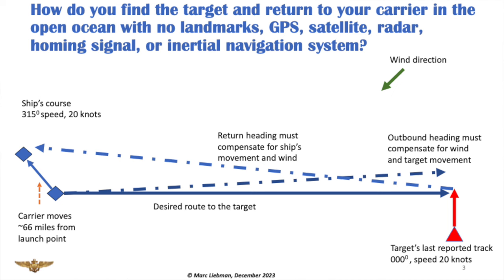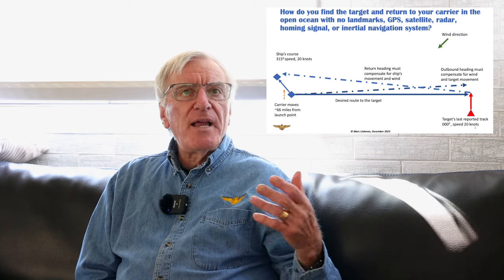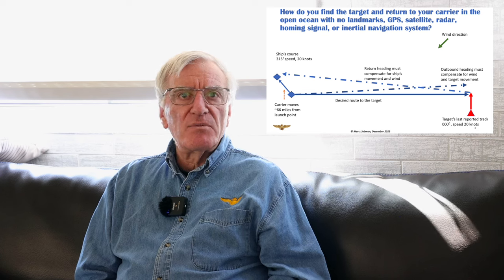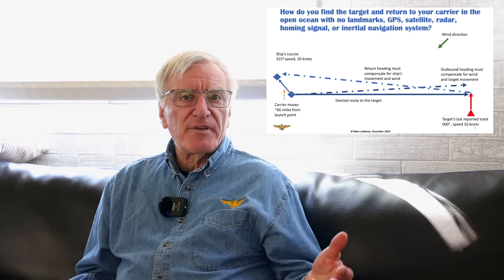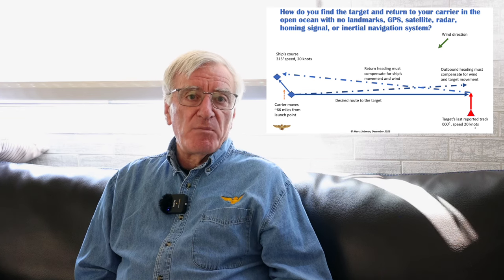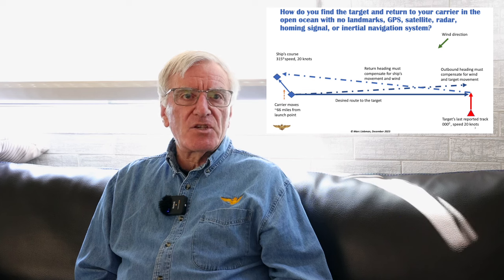Here's the challenge, and this is a World War II example simplified. Remember, back in those days we didn't have GPS, we didn't have satellite navigation, we didn't have radar in the airplanes, we didn't have homing signals until early in the war, and we didn't have inertial nav systems. And when you're at sea in the middle of the Pacific Ocean, 5,000 miles from land — which is really easy to do — there are no landmarks. So navigating over the ocean is an interesting challenge.